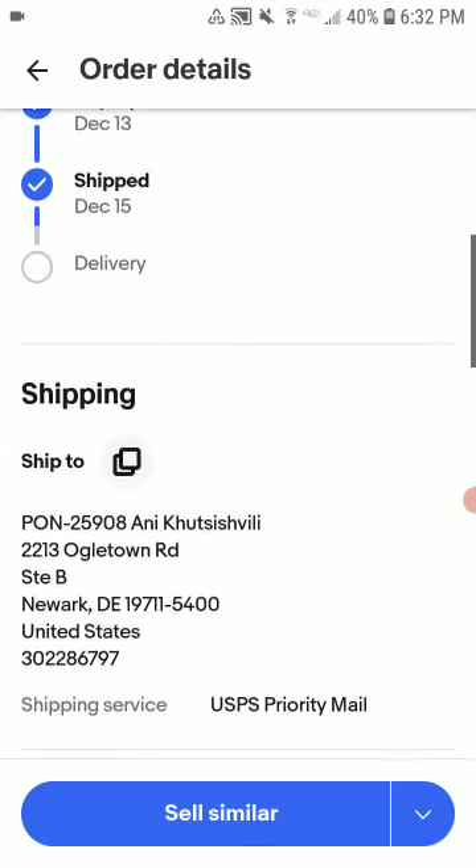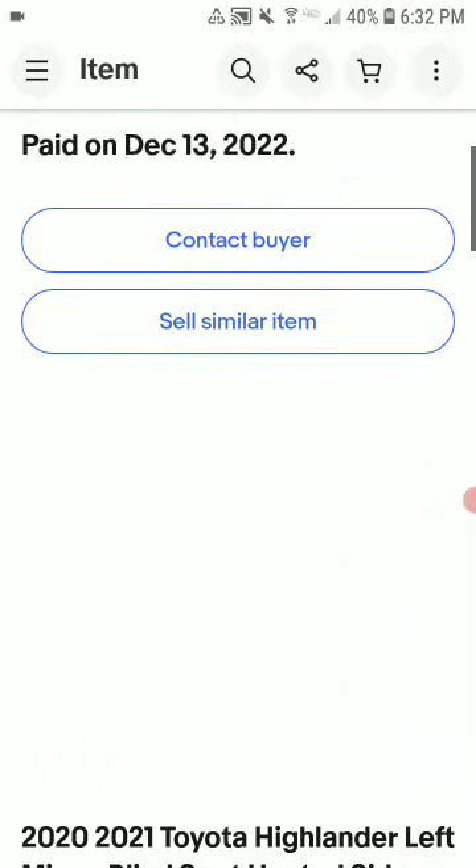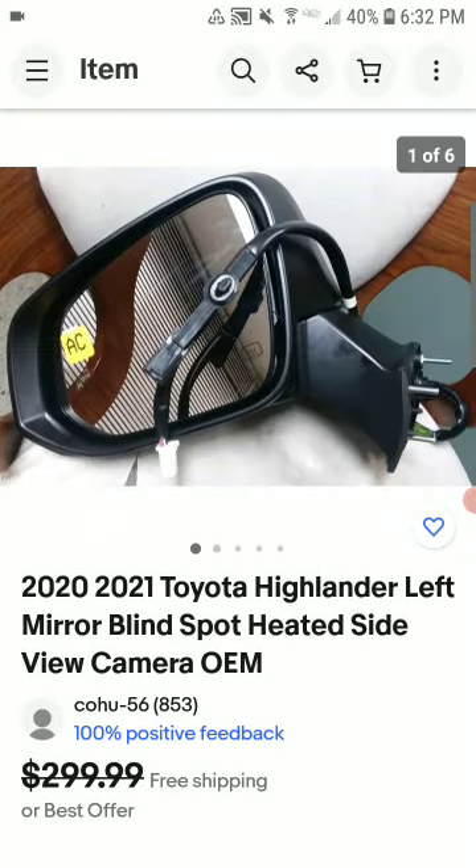This one I ended up getting returned, but then I resold it for $280 shipped. I picked it up at cost and did a 50/50 split after fees. So I'm still going to make about $115 on this one.